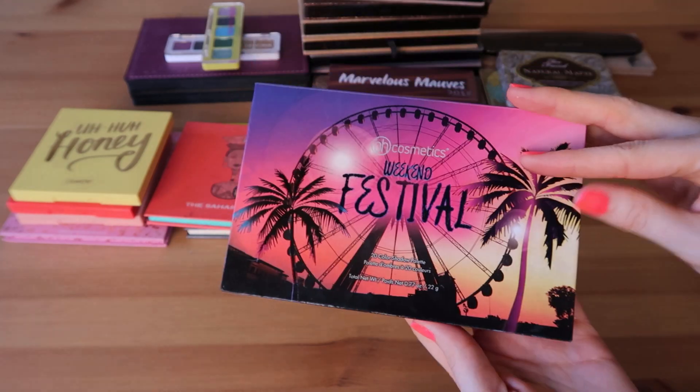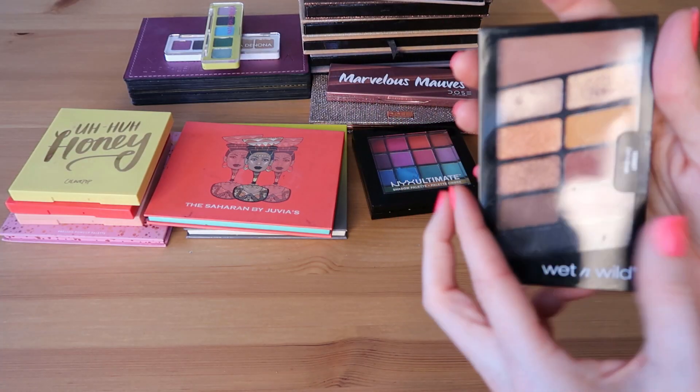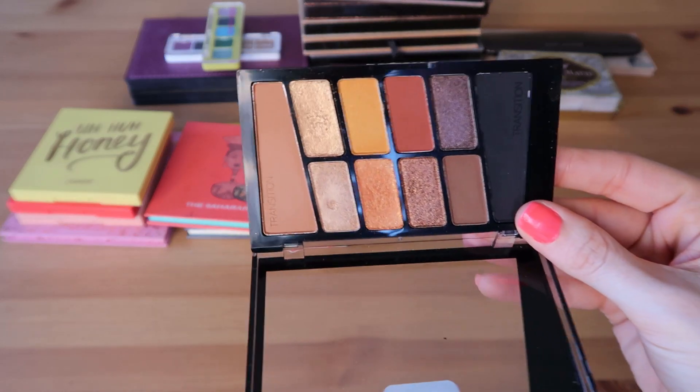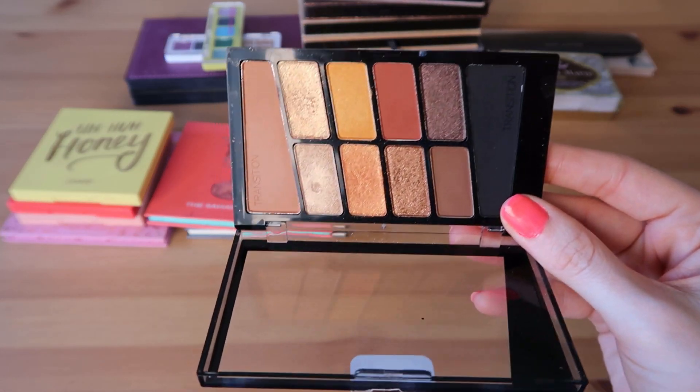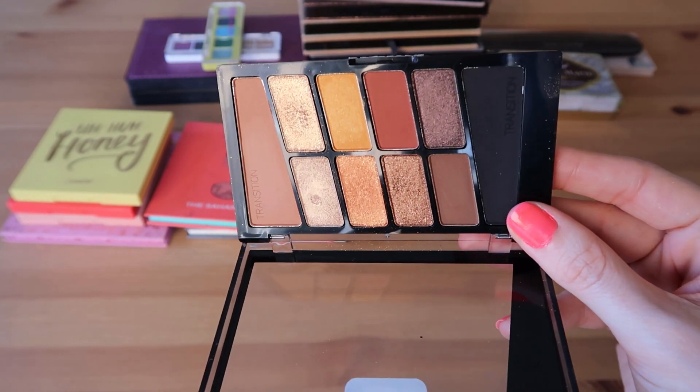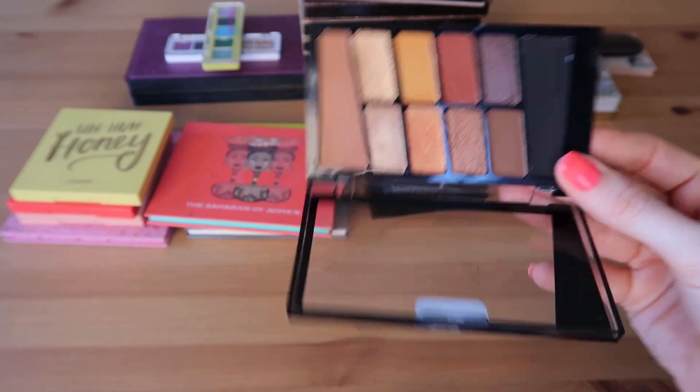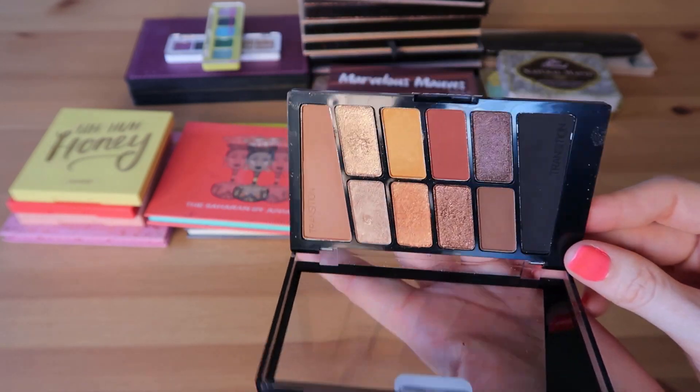This is the Wet n Wild Coffin Break palette — newer to me. I haven't really worn this much, only a handful of times. I got it at the end of 2020 and in winter and spring I just tend to wear cooler tones. In the summer and fall I hope to reach for this one a little bit more and get to know it better.